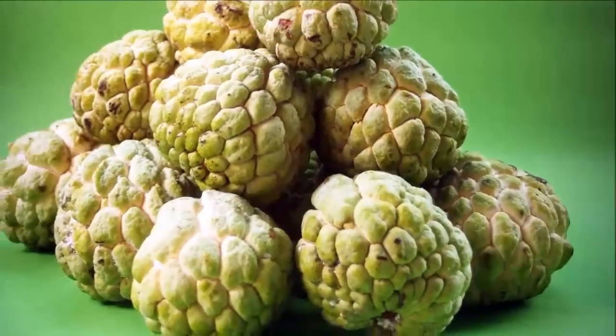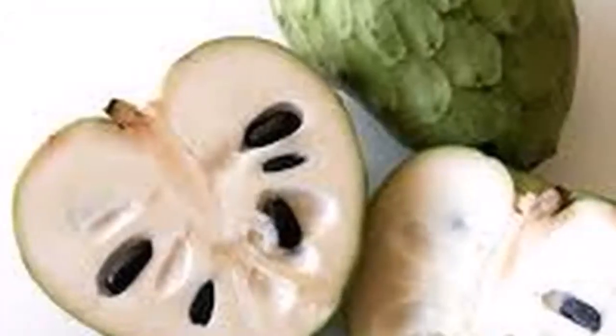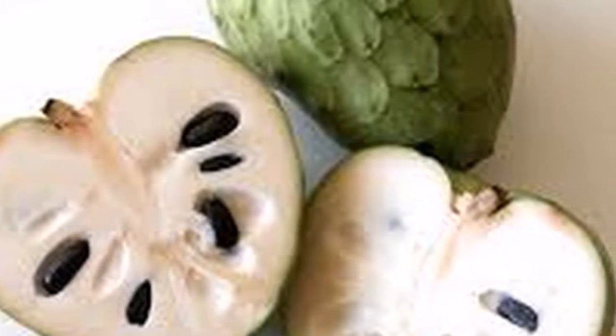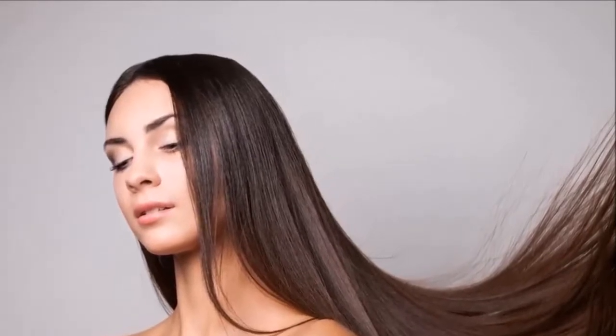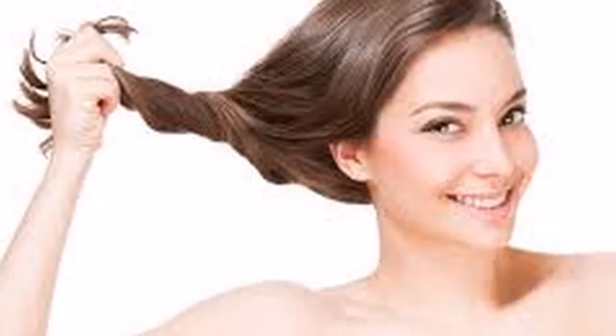As a laundry detergent: It is very difficult to remove sweat stains, especially from white shirts. Fortunately, there is Cherimoya. Crush Cherimoya and add a little water until a paste is formed. Now rub it over the stains just before you put them in the washing machine. You will love how well this trick works.